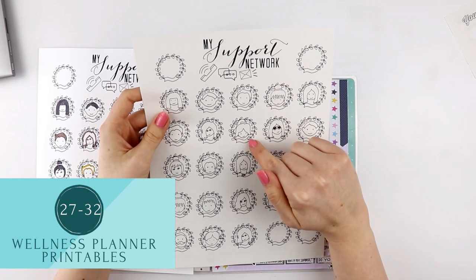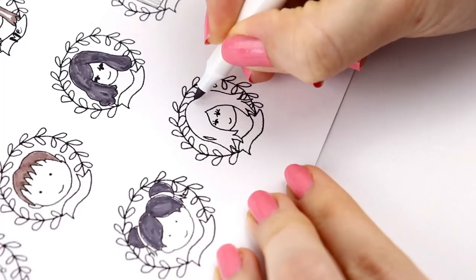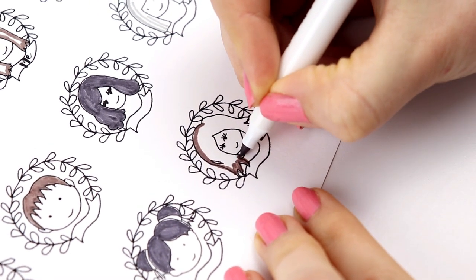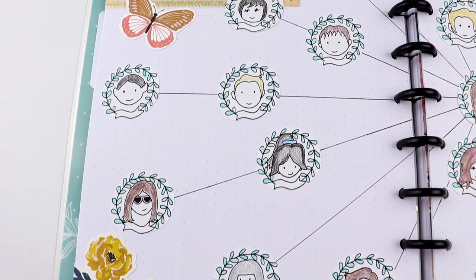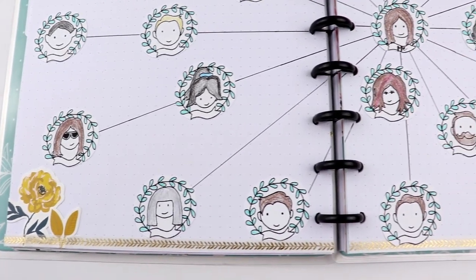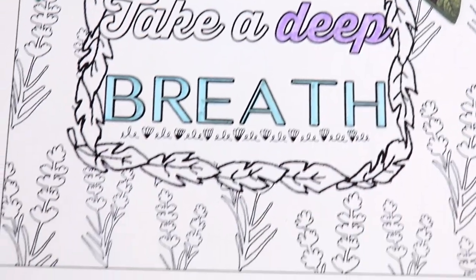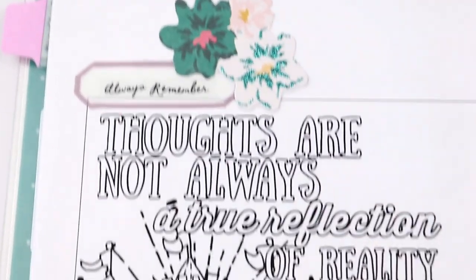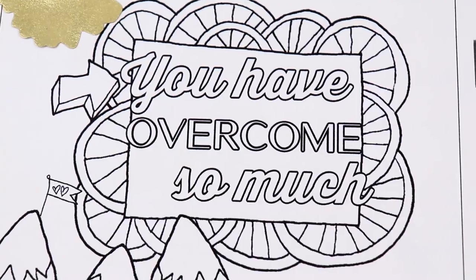The printables in my wellness planner setup video were created to help you reduce stress. The support network printable is meant to represent the people you can reach out to by calling or texting, emailing, or messaging when you need help — the idea is to write down the name of that person and their phone number under each doodle so you can reference this insert during those times when you need a reminder that you are not alone. The next five printables are coloring sheets.